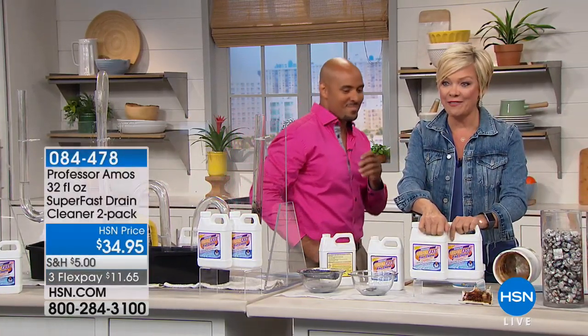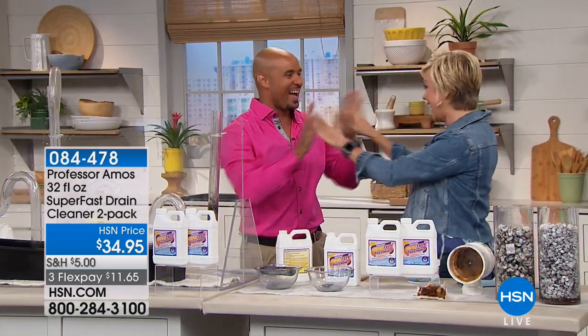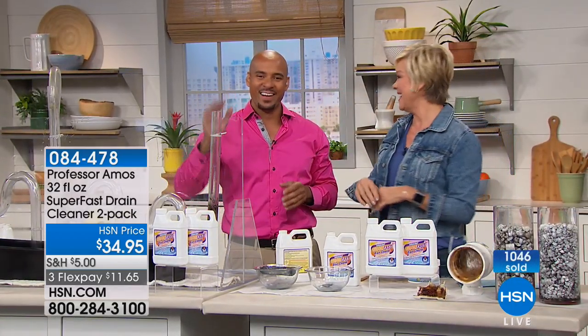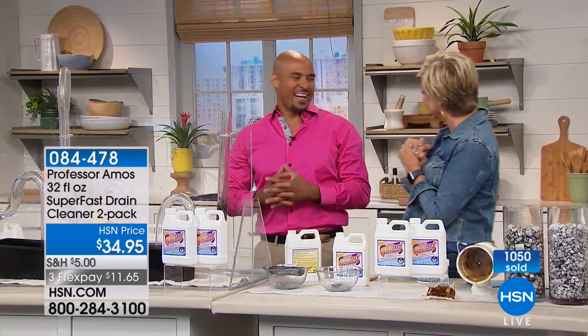It's a powdered formulation. The Super Fast — both jugs — there's a lot for this price. The best part is that it works. You are awesome. Say hi to your dad. Thanks for being here — we've got so much more to come here at HSN.